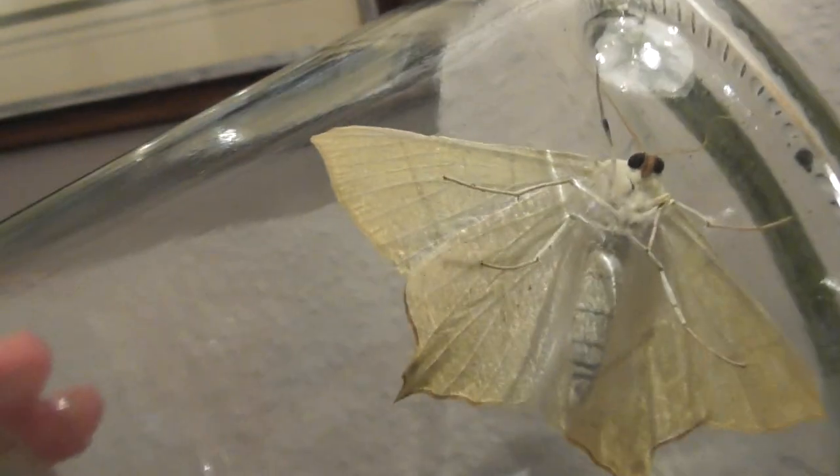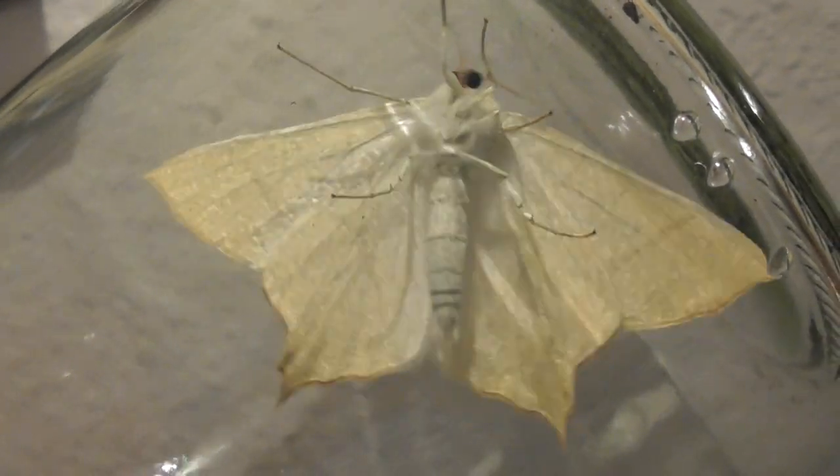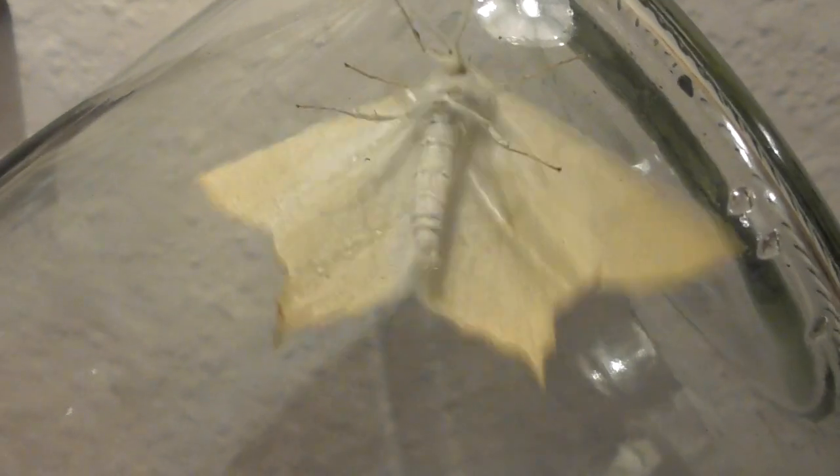I'm going to go and let this go now. What a beautiful moth. I do hope somebody can identify this, because I've never seen one before. Look at that — that's the underside. That's about as good a shot of the underside as you're going to get. It's absolutely beautiful. Okay, I'm going to let it go. Thanks for watching. Bye-bye.